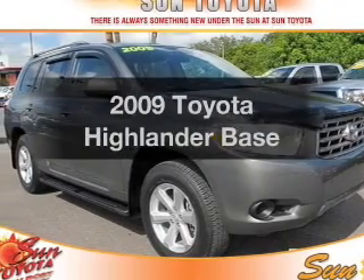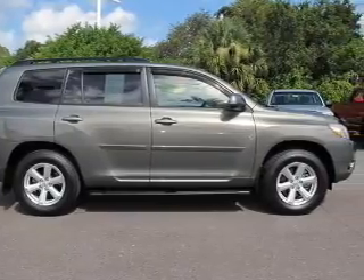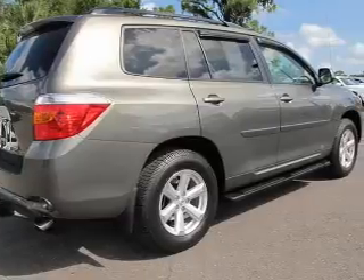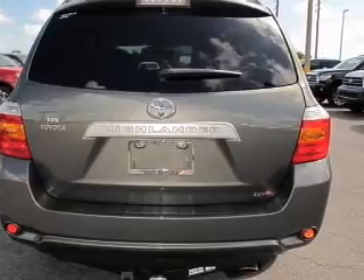Presenting the 2009 Toyota Highlander. If you're looking for an automobile with great attributes, look no further. With an efficient four-cylinder engine connected to a smooth-shifting six-speed automatic transmission, stand out from the crowd with premium wheels and brake safely with the anti-lock braking system.